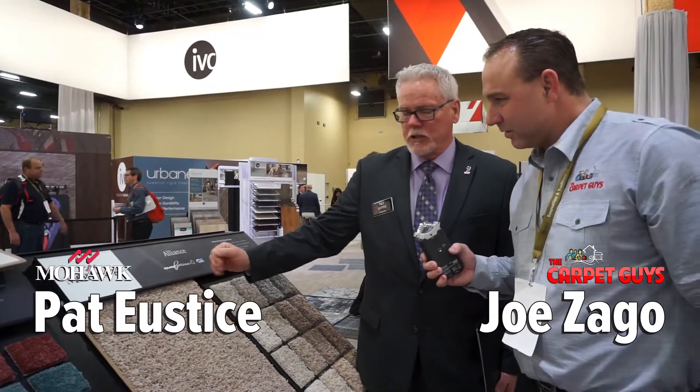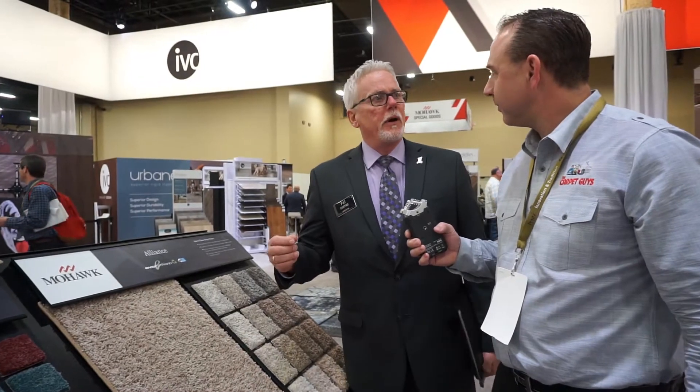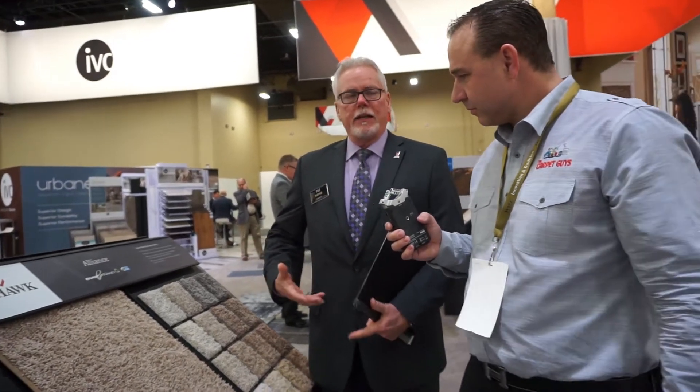Joe, this is another new product. It's called Alliance. Like we spoke before, it's in that apartment, new homeowners, or rental type properties. This is just a great product. It lends itself to have a nice feel in hand. It's not the least expensive again, but it's like a step up.